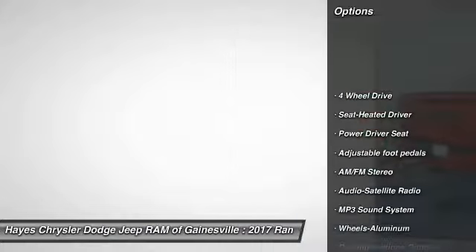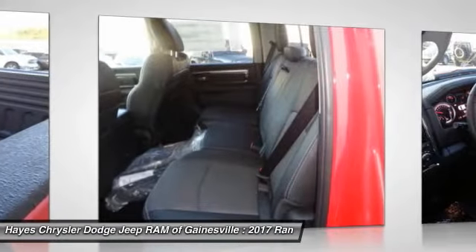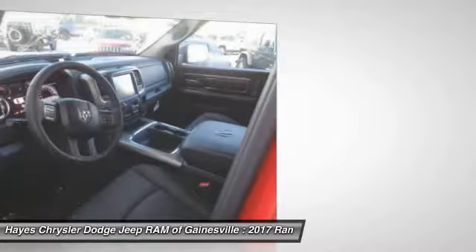Four-wheel drive, traction control, anti-lock braking system, Bluetooth wireless data link for hands-free phone, air conditioning, power steering, HomeLink garage door opener, floor mats, cruise control, aluminum wheels.